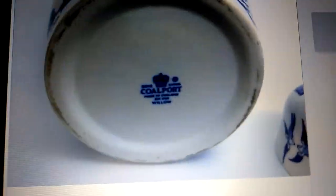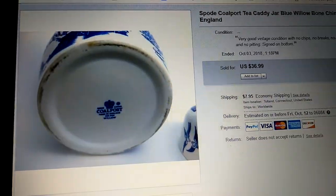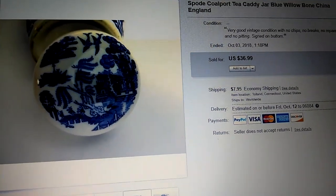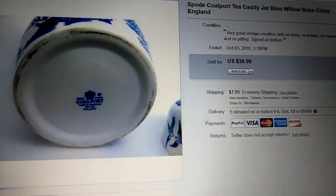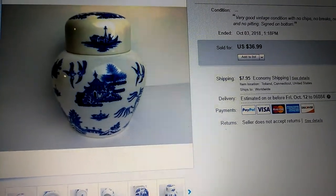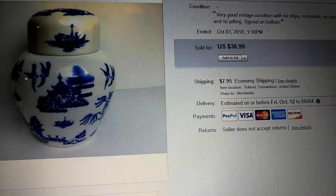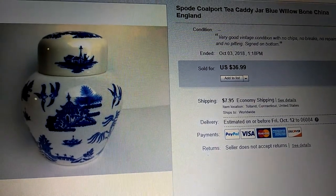This is the marking on the bottom and it tells you exactly what it's made of, the company's name, and its place of origin. This one even tells you that it's the Willow design, which is like a bonus because it doesn't always tell you the design. There are plenty of reference books as well as websites where you can get that information. And why it's important is it makes a difference between selling this for $10 or selling it for almost $40, as I did at just over $35.